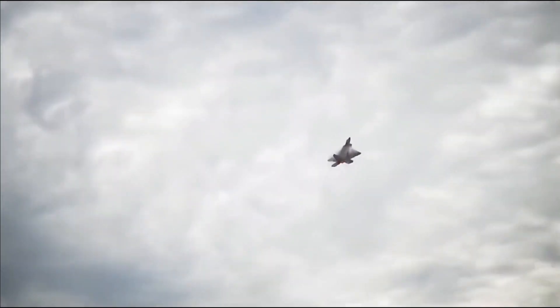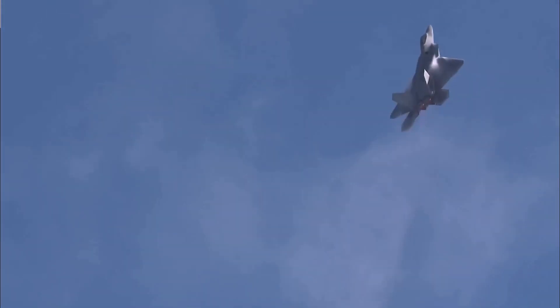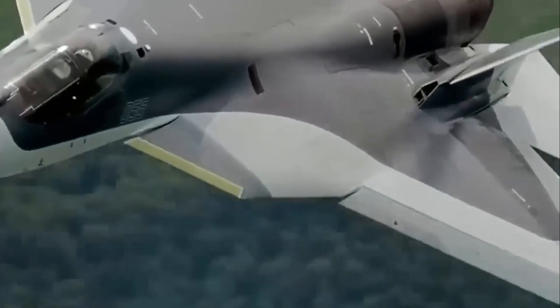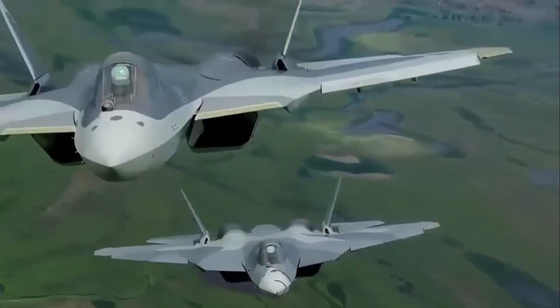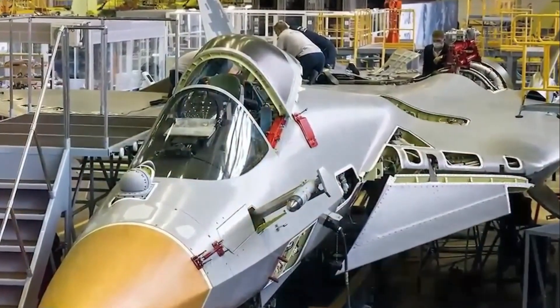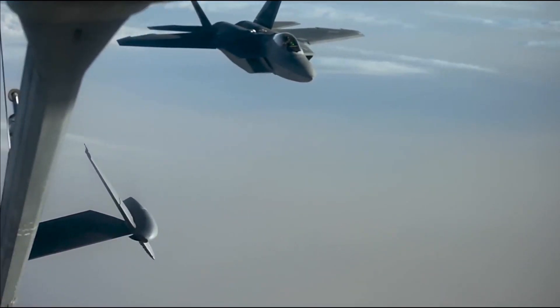The Su-57 Felon, developed by Russia's Sukhoi Design Bureau, is a striking display of technological prowess. With its sleek lines and advanced composite materials, the Felon boasts excellent radar-evading capabilities. Its integrated avionics system, supercruise capability, and advanced electronic warfare suite make it a versatile and lethal adversary in any engagement.